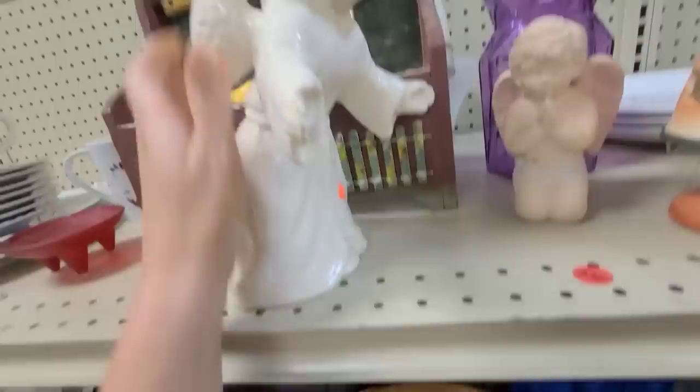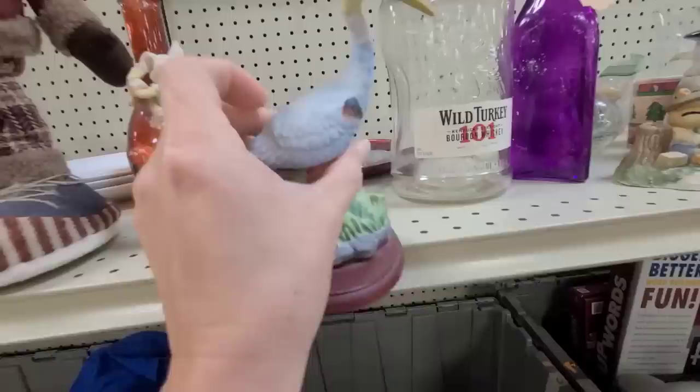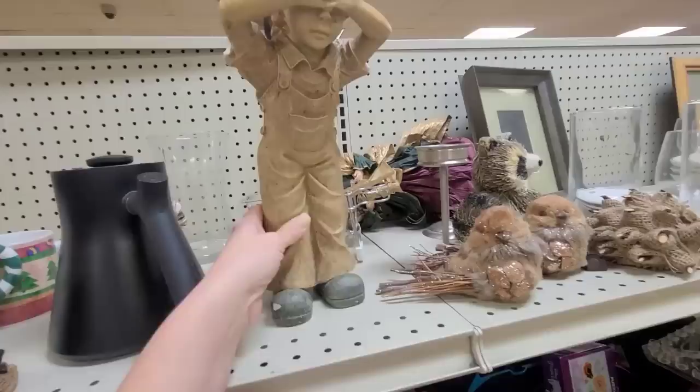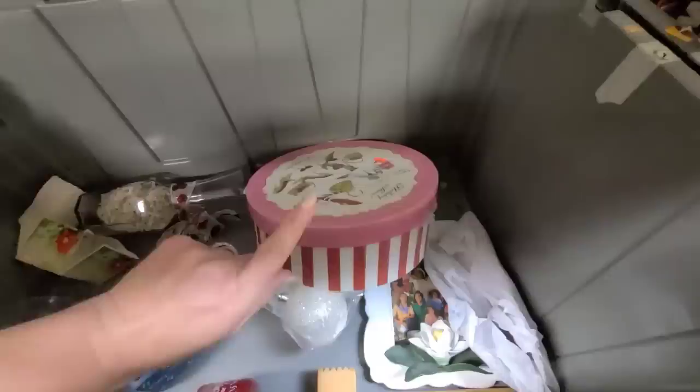Look how cute this bunny rabbit is with the babies, but one of the babies is missing its head. Some little bears fishing — what is this? I like him, but he's broken. Oh no! Look at these birds, they're cute. There's some little kind of creature back there, not sure what he is.